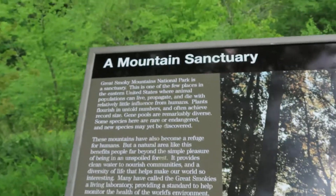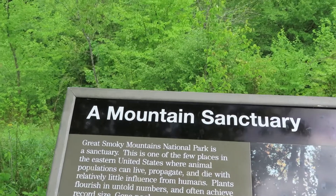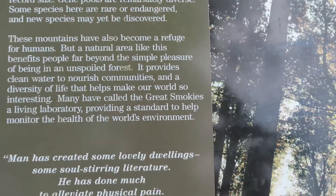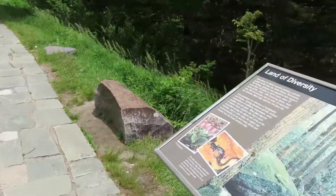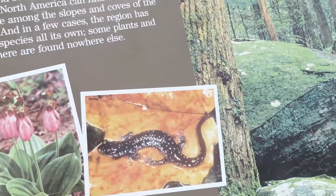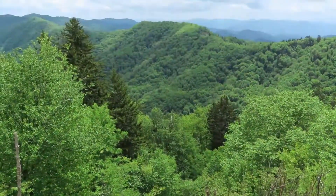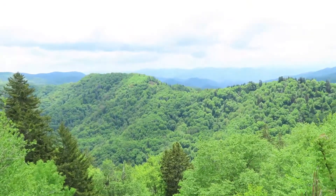There's another sign that says the Great Smoky Mountains National Park is a sanctuary — it's one of the few places on the eastern side where animals have protection and can live and die with little influence from humans. There's also a sign about the land of diversity here in the Smoky Mountain National Park — showing a salamander and some pink lady slippers. Very cool. The view is just unreal — a perfect photography moment. I'm going to set up a time-lapse camera to get a pretty cool time-lapse.